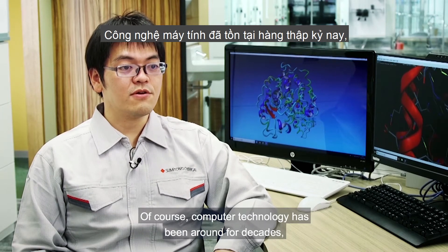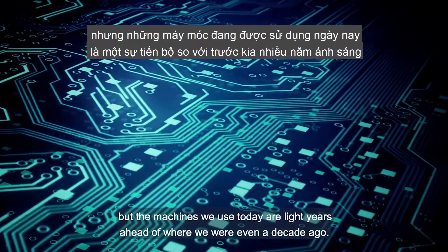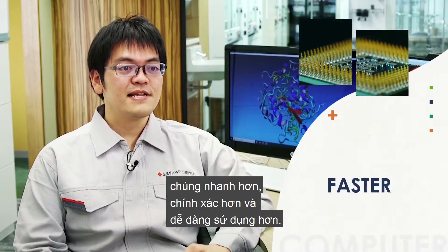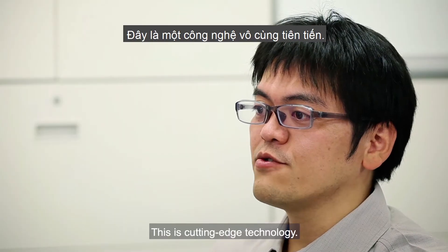Of course, computer technology has been around for decades, but the machines we use today are light years ahead of where we were even a decade ago. They are faster, more accurate and easier to use. This is cutting-edge technology.